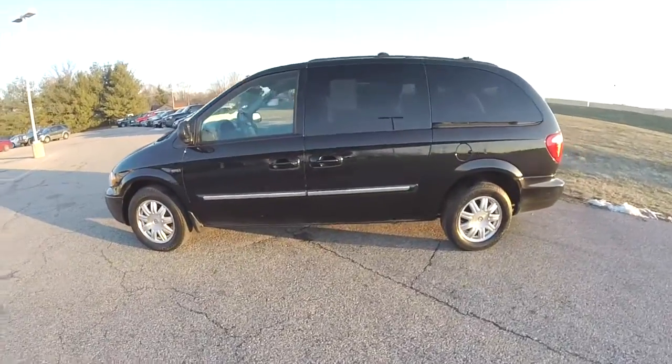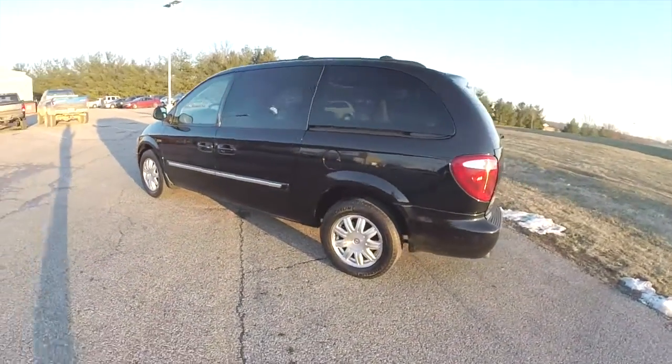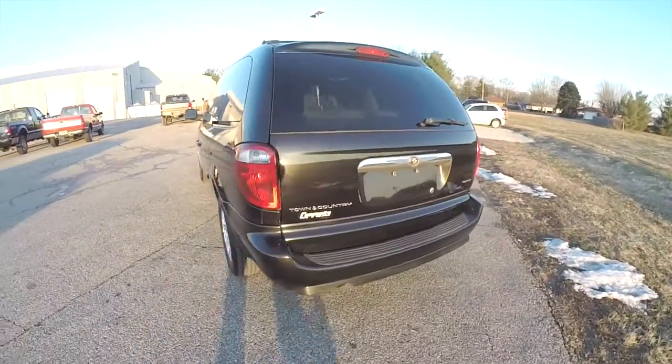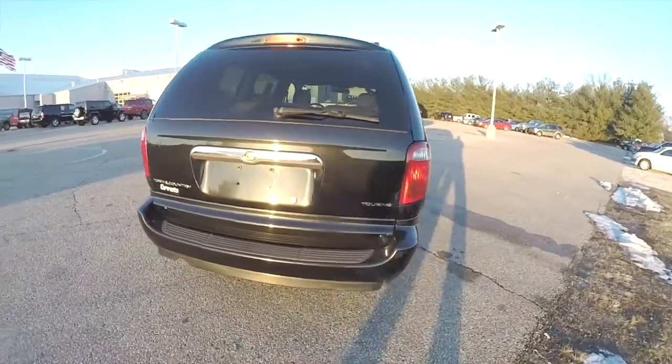This Town & Country is in brilliant black crystal pearl coat. It has the light and dark khaki premium leather interior, and it is powered by a 3.8-liter V6 engine with a 4-speed automatic transmission.